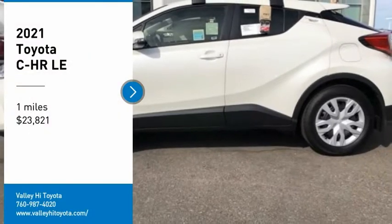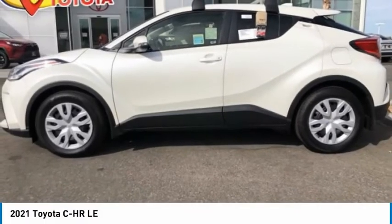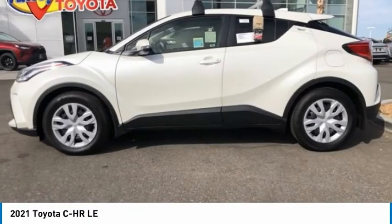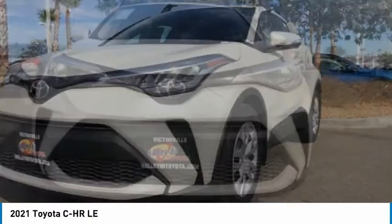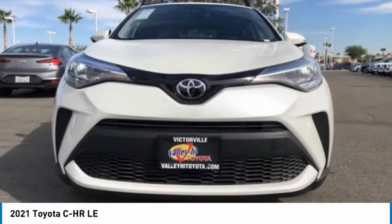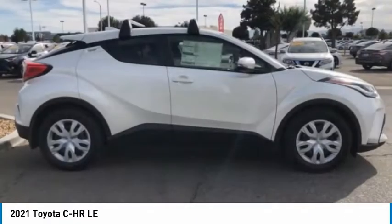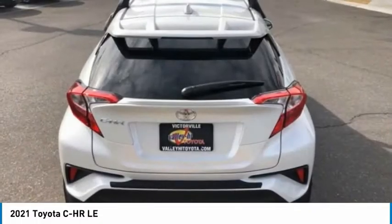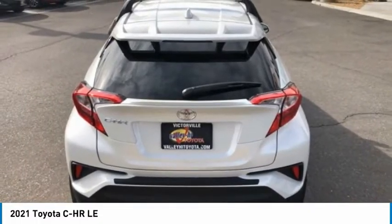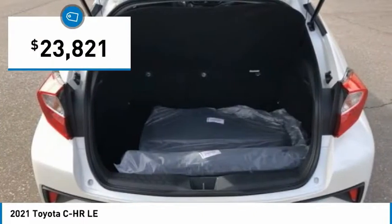Take a ride in the 2021 C-HR. The Toyota C-HR's fresh design makes it stand out in the crowd, and the interior oozes with style. The C-HR handles like a race car, and has all the safety features you'd expect from a Toyota vehicle, and is priced below $25,000.